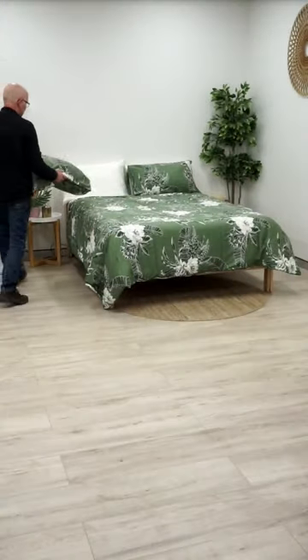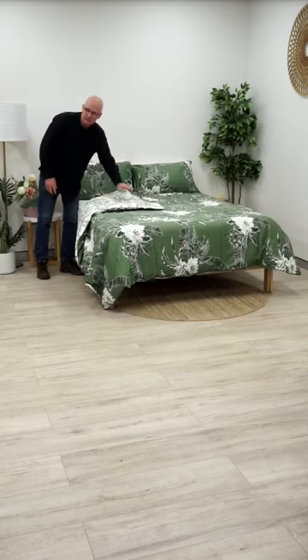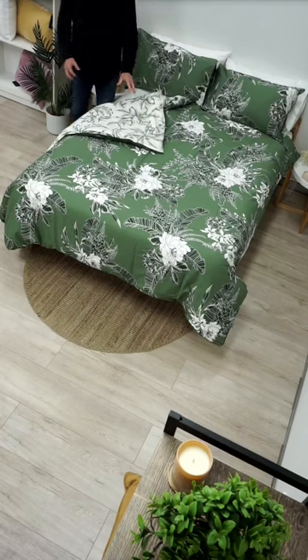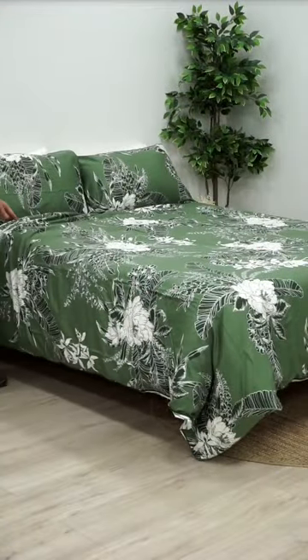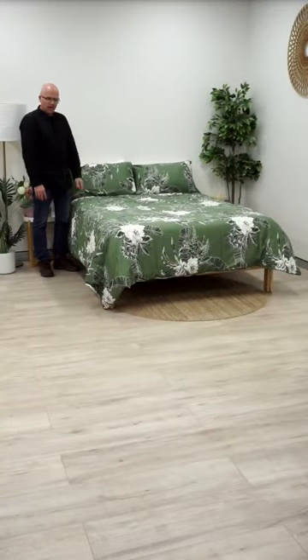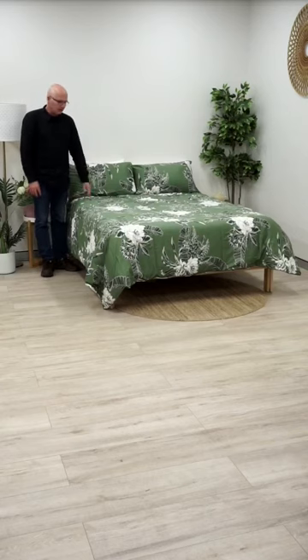The quilt cover has a different kind of reverse — it's white with a green outline of the foliage and print, so it's the floral design on the back with just a green outline. The reverse is quite nice. This comes in double, queen, king, and super king — a fairly broad range of sizes.